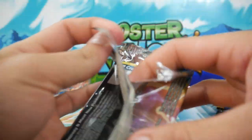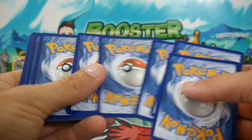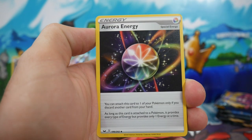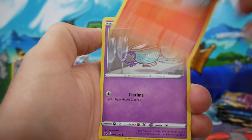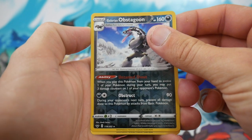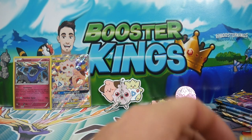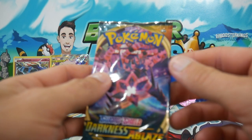Next pack is a Sword and Shield base set — throwing it a bit newer school. We have a Fire Energy — is that a sign we're going to get something insane? An Aurora Energy, Croagunk, a Galarian Meowth, Scorbunny, a Sinistea, Maractus, an Obstagoon — a Reverse Holo Rare, so we do get another Reverse Rare — and a Dreadnaw Regular Rare to finish that off. We are killing it with Reverse Rares — 3 for 4.